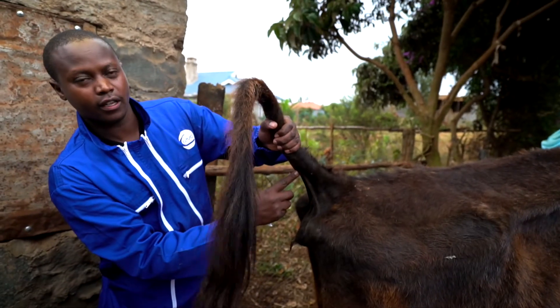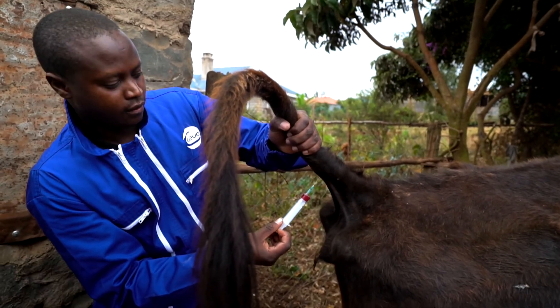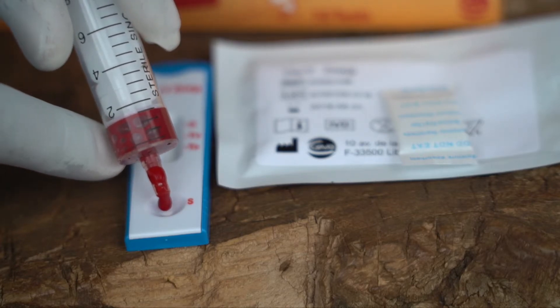VeriDiag came in very handy — an innovation from SIVA where you can actually take the kit to the field, take the kit to where the animals are, take a blood sample, and confirm on the spot within 10 minutes whether the animals are sick of the disease or not.